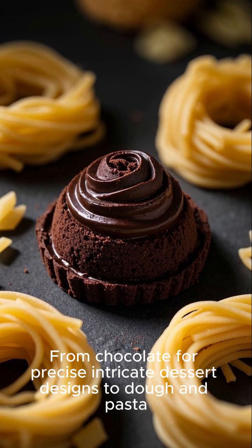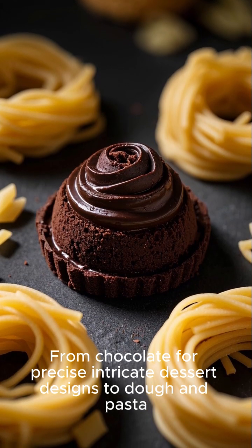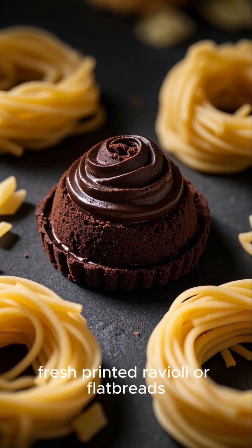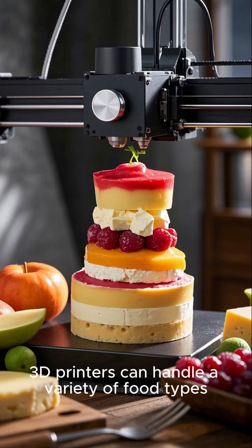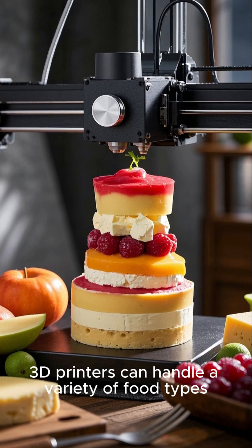From chocolate for precise, intricate dessert designs, to dough and pasta — fresh printed ravioli or flatbreads — 3D printers can handle a variety of food types.